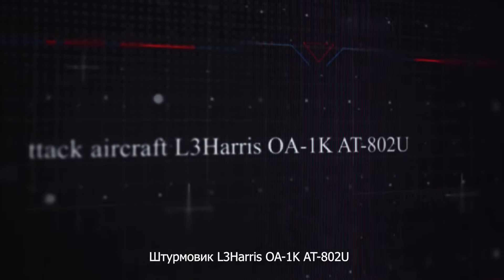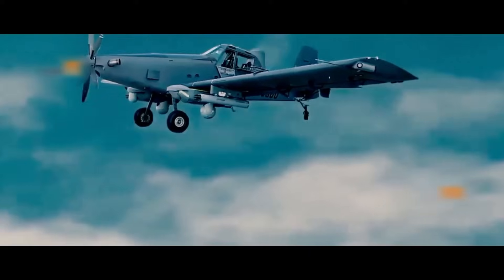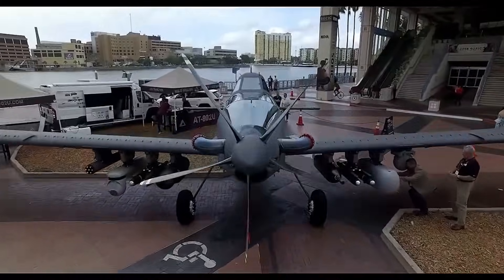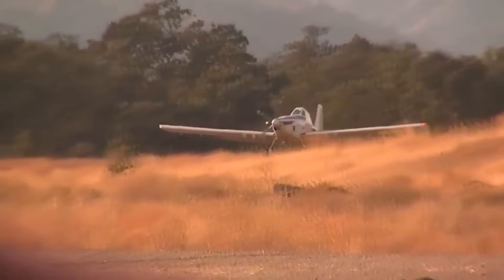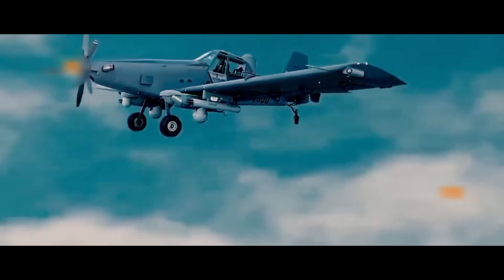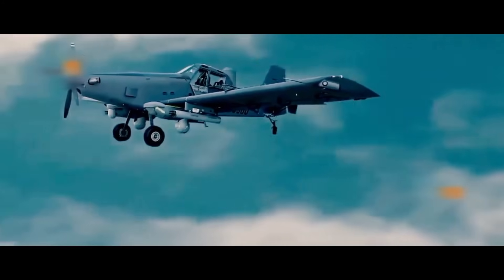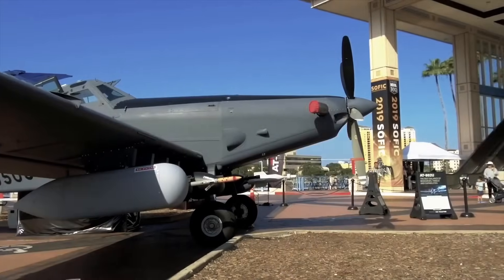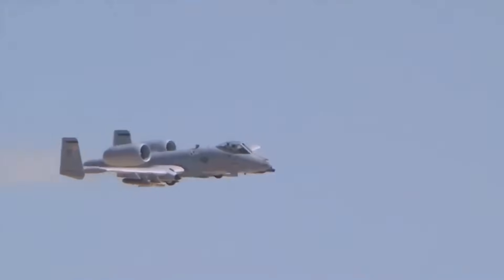The L3 Harris AT-802U Skywarden is a light single-engine attack and reconnaissance aircraft with a fixed wing. It was developed through the joint efforts of Air Tractor and L3 Harris, specifically for the U.S. Special Operations Command's armed patrol program. The base for creating this aircraft was the Air Tractor AT-802 agricultural plane. In the Armed Overwatch competition, the AT-802U Skywarden emerged as the winner. On August 1st, 2022, a contract was signed between SOCOM and the manufacturers for $3 billion, including the purchase of 75 units by 2029.